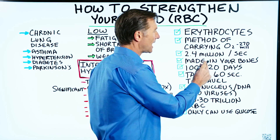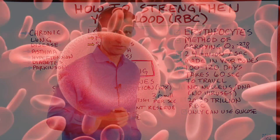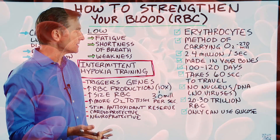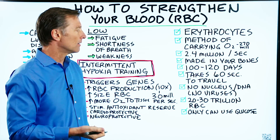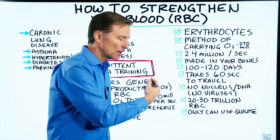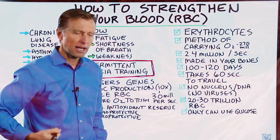They're made in a factory inside your long bones. A red blood cell will last between 100 and 120 days. And it takes about one minute for a red blood cell to travel from your lung all the way through your body and back to the lung.